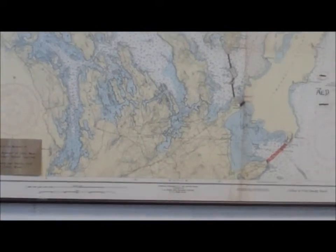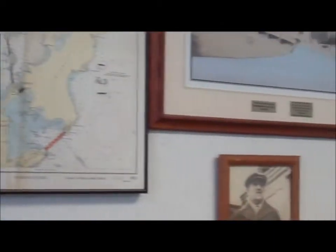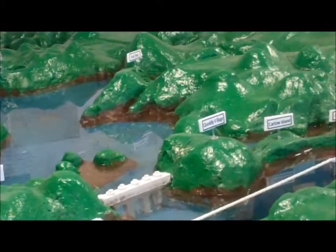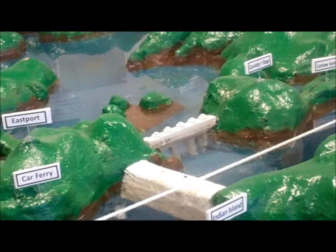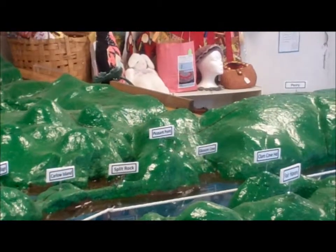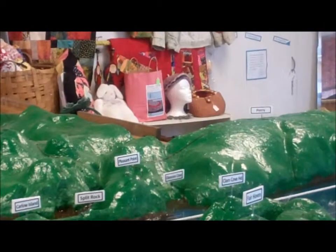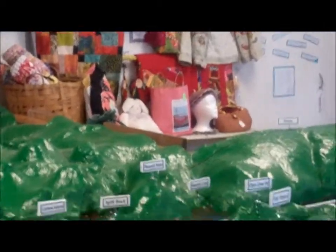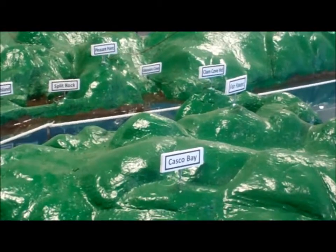I thought it was a good idea to start here because you can see the big plan — the dams that were built over here at Pleasant Point, where it says Pleasant Point. That's the reservation. And then it goes to Split Rock, Carlo Island. That green across there — those are actually dams. Those were the first dams that were built, and those were built in the 30s. That was the beginning of the Kwadi project.